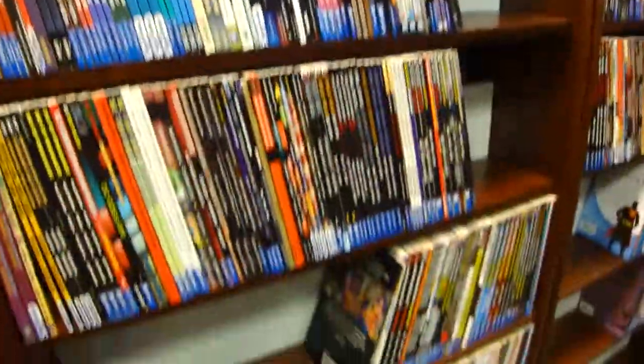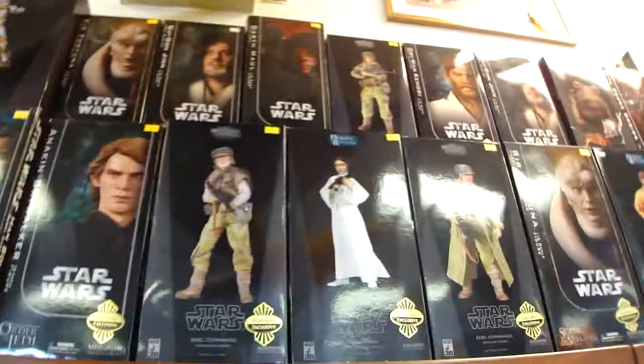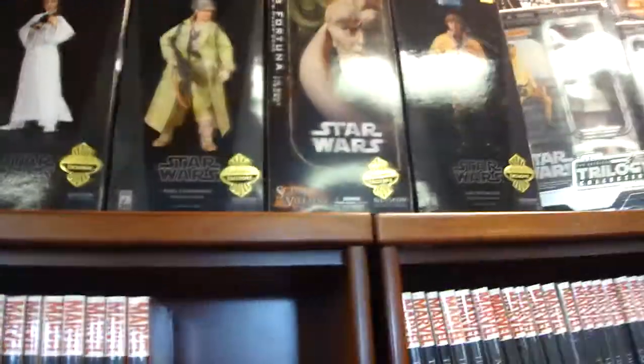This aisle is all trade paperbacks — he's got a ton of them. He does trade paperback sales all the time. It's like a library, just row upon row of trade paperbacks. Here's some more of the big Star Wars stuff on the wall, and a lot of Sideshow Star Wars action figures, including the Sideshow exclusives.